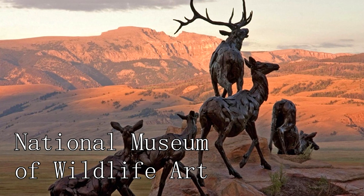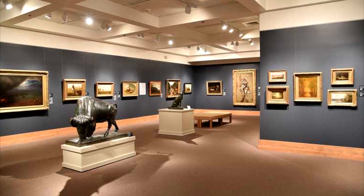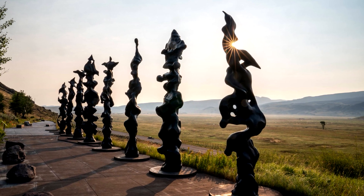At number nine, we have the National Museum of Wildlife Art. This museum houses an impressive collection of art that celebrates the beauty and diversity of wildlife.